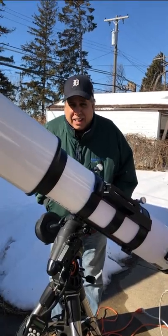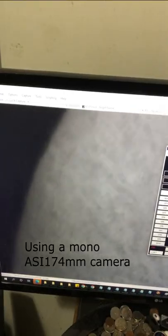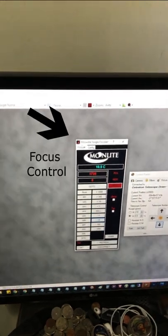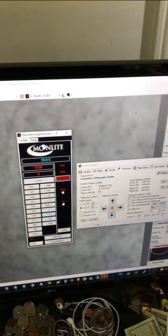It's very windy. I control everything from inside the house, and you can see what the wind was doing to my live capture. The sun is all over the place. From indoors I can control the focus and where my mount is pointing.